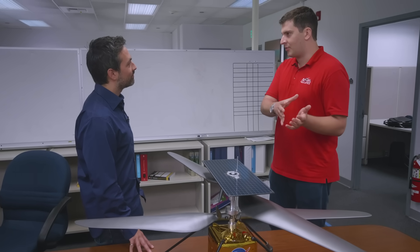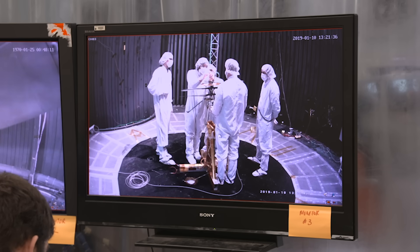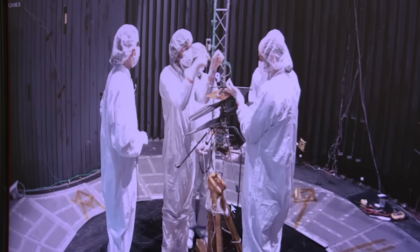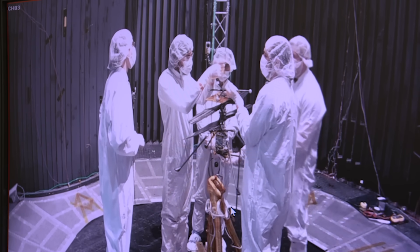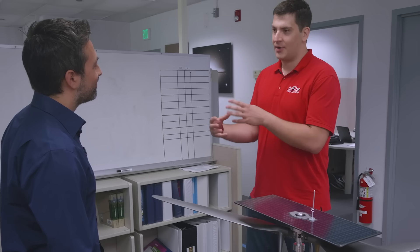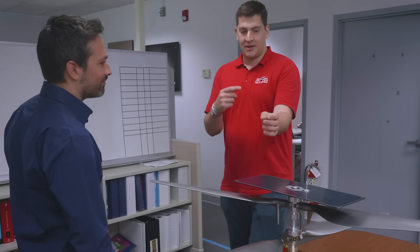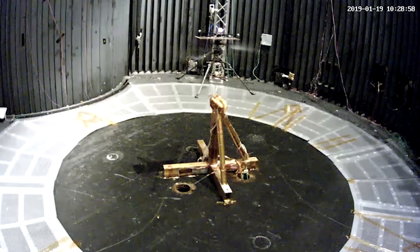But that only took care of half of the problem — the aerodynamics aspect. There's the other part, which is gravity. We needed a way to fake Mars gravity here on Earth. The best way we could figure out was a gravity offload — just pulling up on the helicopter so it only has to support about 38% of its weight, just like it will have to do on Mars. Effectively, it was a high-tech fishing reel: a brushed DC motor, a reaction torque sensor, and a pulley, mounted a couple of stories in the air, with a fishing string attached to the top of the helicopter.